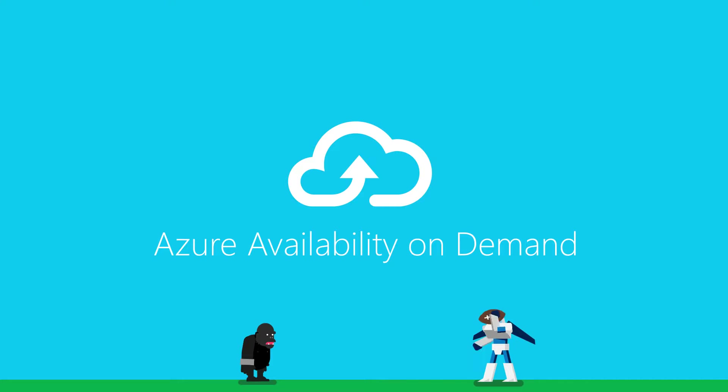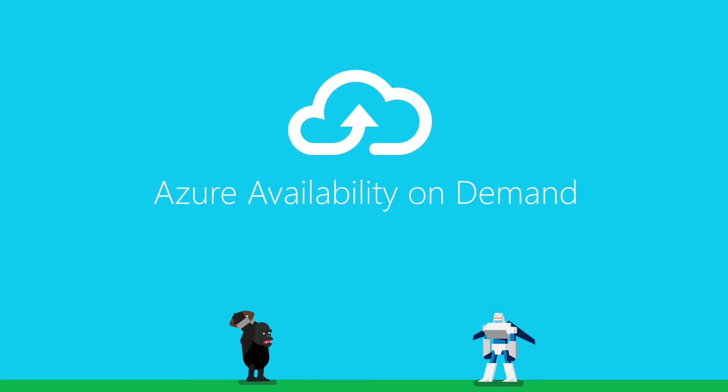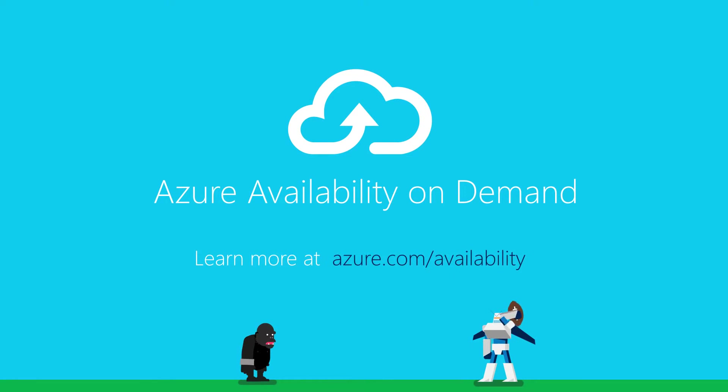To learn how Azure Backup can protect your data and keep your business running, visit Azure.com.